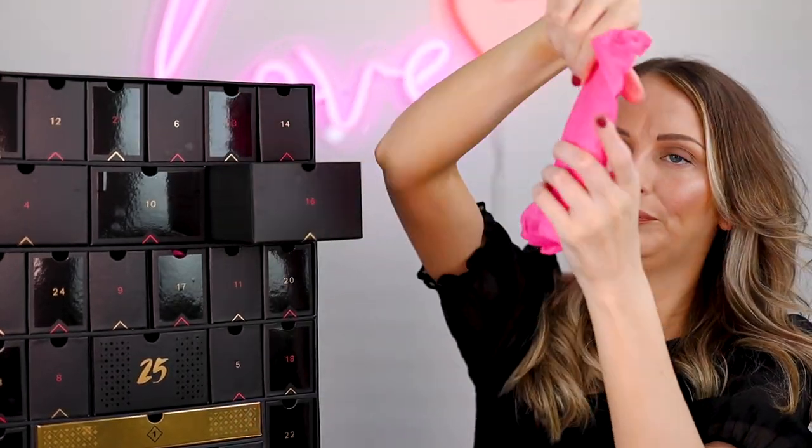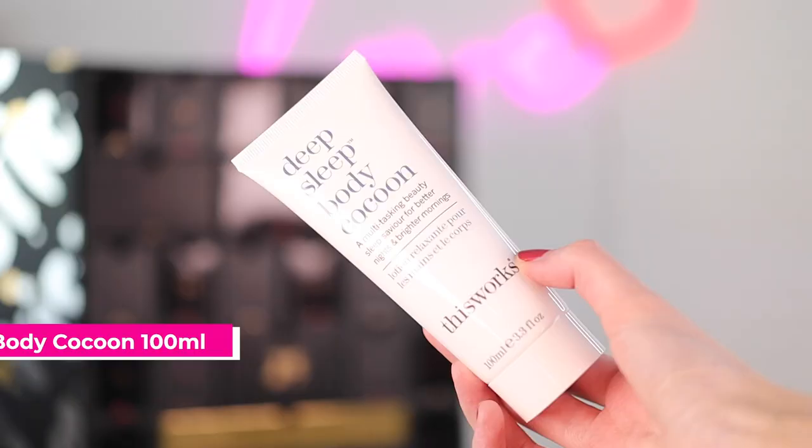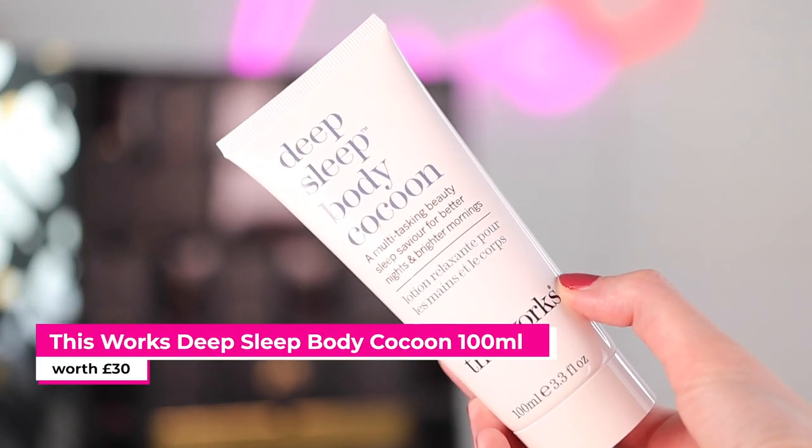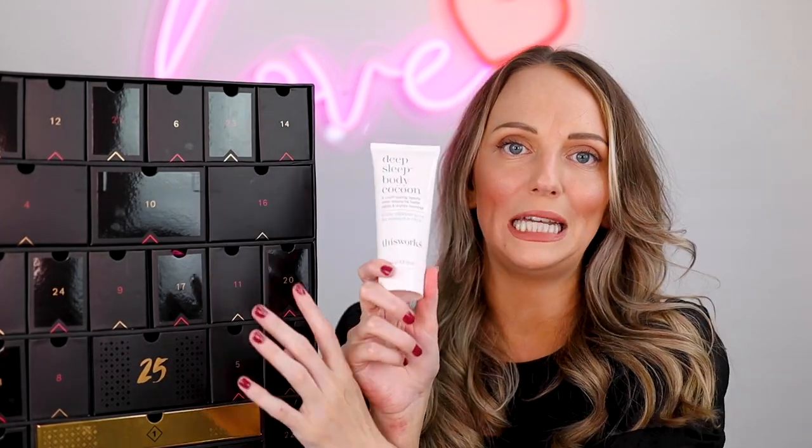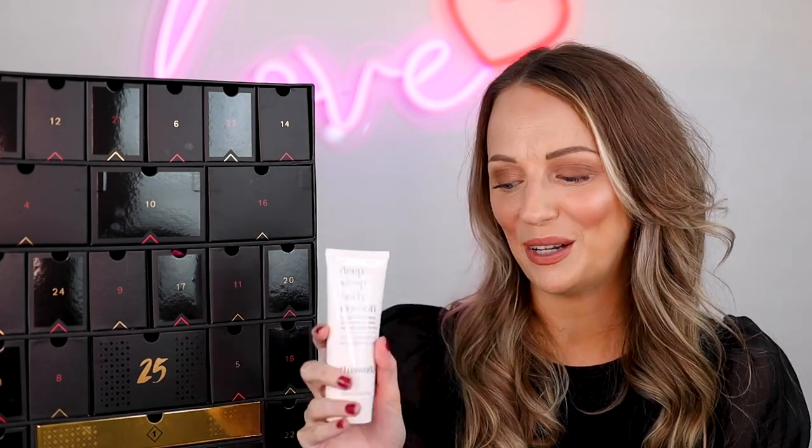Number sixteen is a big one — this is the This Works Deep Sleep Body Cocoon, which is a moisturizer in the This Works Sleep Spray scent, which I use every night. I absolutely love that scent. I already have the shower gel, the bath salts, the candle, and the sleep spray — can you tell I like it? I've never tried the Body Cocoon so I'm looking forward to giving that a go.